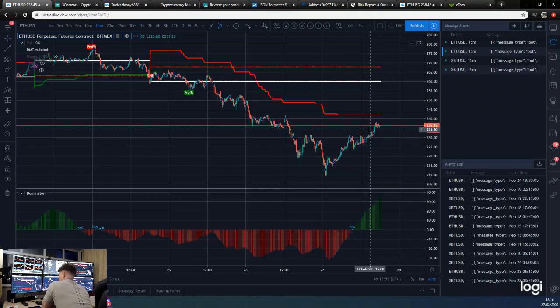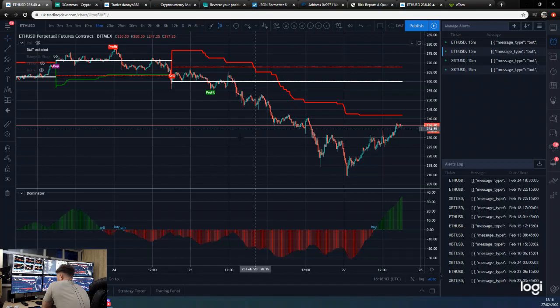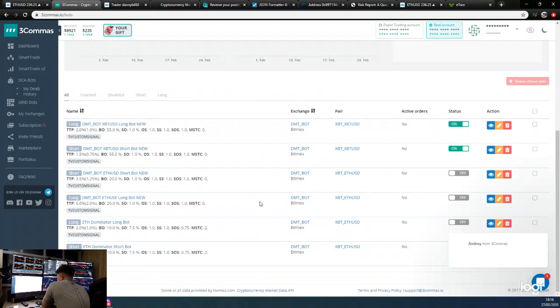If you guys are new to this channel, our main indicators are the DMT for buys and sells, and the dominator for buys and sells — that's how we trade here. We set those up as automated trading bots via Three Commas. You can see my bots set up here that basically trade this market, so if I miss a deal or I'm asleep, the bot will trade for me. These are my Ethereum dominator bots ready to go once we sort that code out, and here are my DMT Ethereum bots.